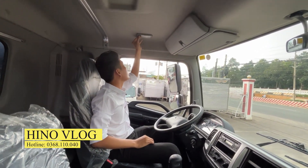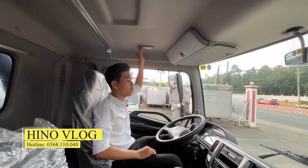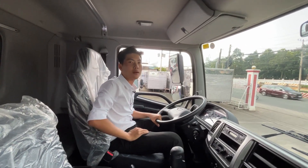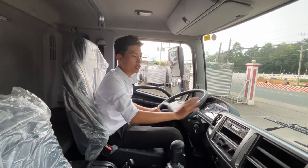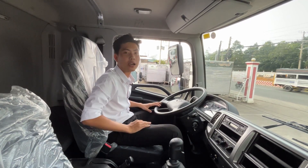Xe cũng có các hệ thống chiếu sáng cho các anh chị khi đi vào tối và các trạm thu phí. Đó là cơ bản về phần trong cabin xe 15 tấn, xin giới thiệu sơ qua cho các anh chị tham khảo.